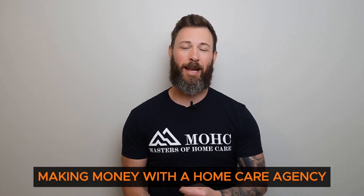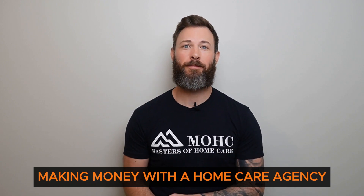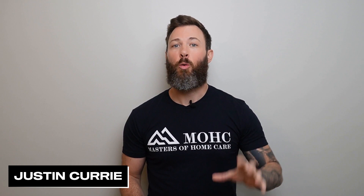Making money with a home care agency — what you need to know. Hello to all the owners out there. Today we're diving deep into the financial side of running a home care agency. I'm Justin Curry, and in this episode we'll explore making money with a home care agency and how to do it.